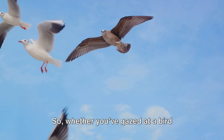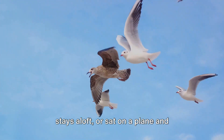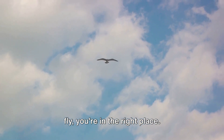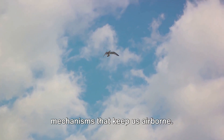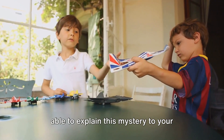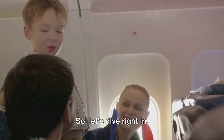Whether you've gazed at a bird soaring in the sky and wondered how it stays aloft, or sat on a plane and marveled at how something so heavy can fly, you're in the right place. We're about to unravel the secrets of the sky, the science behind flight, and the mechanisms that keep us airborne. Stick around and you'll soon be able to explain this mystery to your friends. It's not magic, folks — it's all about the four forces of flight. So let's dive right in.